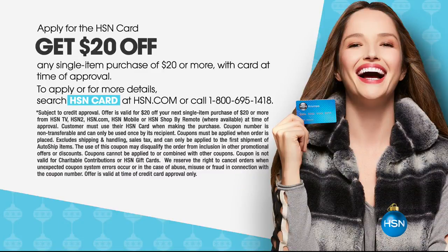The $20 off HSN card promotion is going on right now. Apply for the HSN card and get $20 off a single item purchase. Go to hsn.com or call 1-800-695-1418.